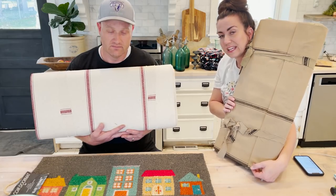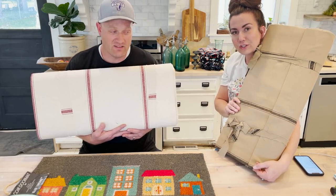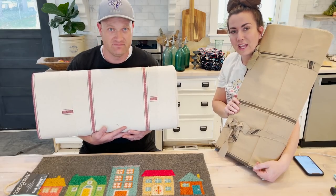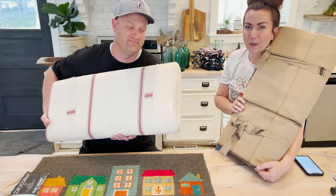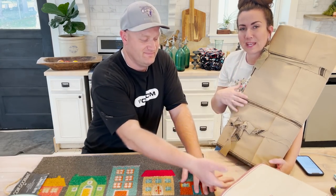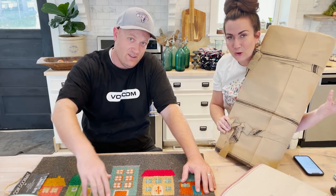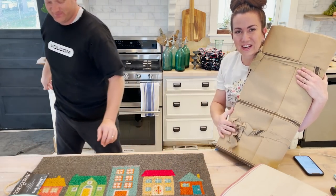I think that's everything — that is all the stuff. Some fun Round Top stuff, some new stuff at the shop, some stuff back in stock. So much stuff! jrvhome.com — be sure to give this video a thumbs up and subscribe to Jamie Ray Vintage for more DIY and home decor. Love you guys, see you later!